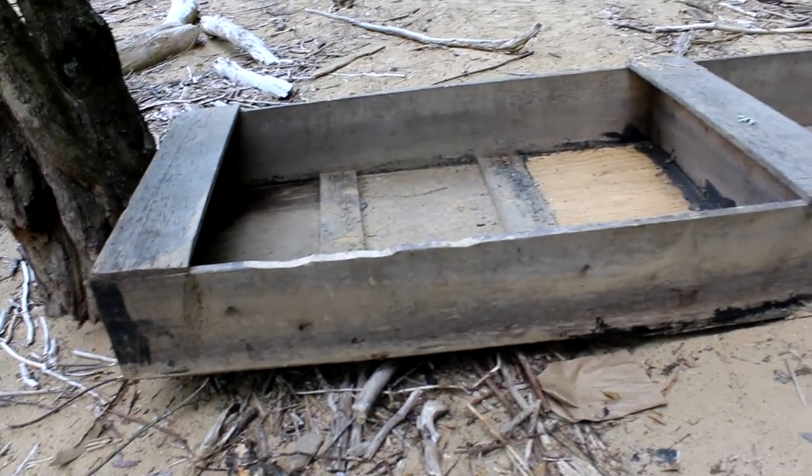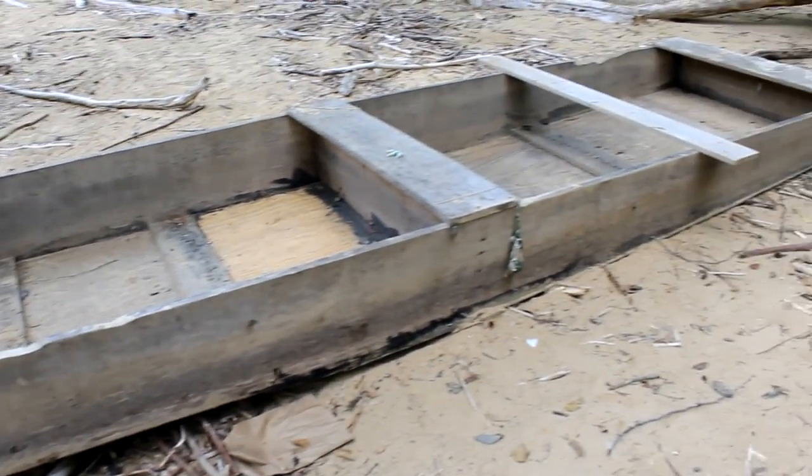Look at this old boat we found on the side of the river here. You think we should get in it? Five hundred likes and I'll go down the waterfall in this thing.